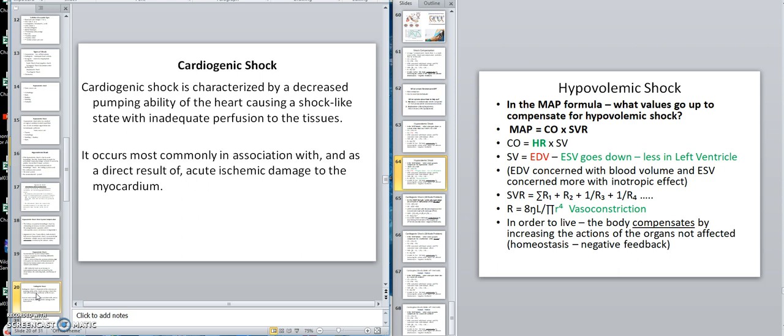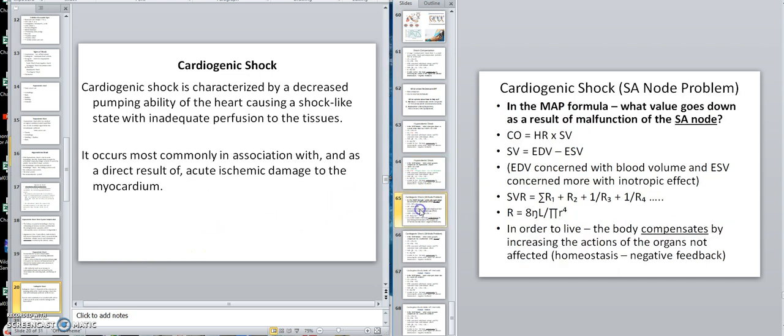Now we're going to cardiogenic shock. I'm dividing cardiogenic shock into two kinds. One would be an SA node problem — the pacemaker. If the SA node had a problem and became dysfunctional, what value goes down? If the SA node is the pacemaker, what would go down would be heart rate.